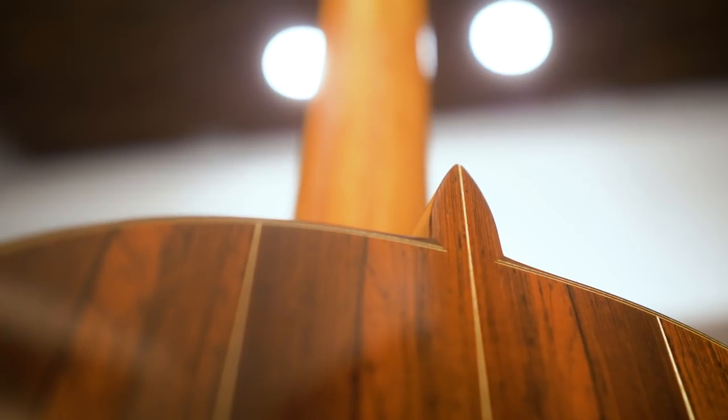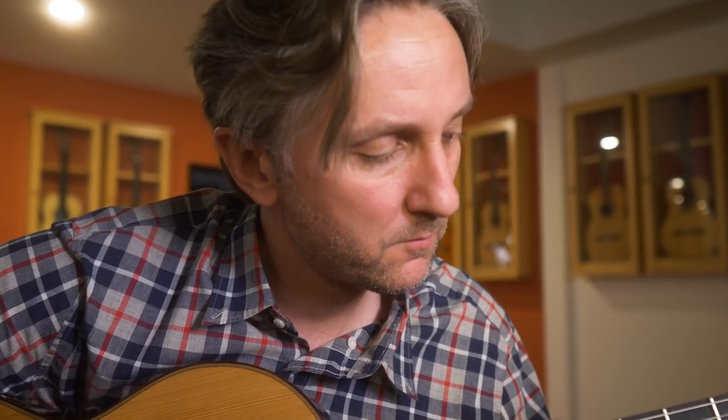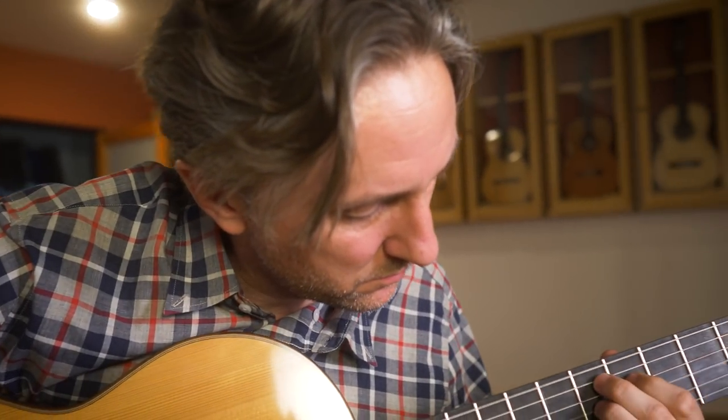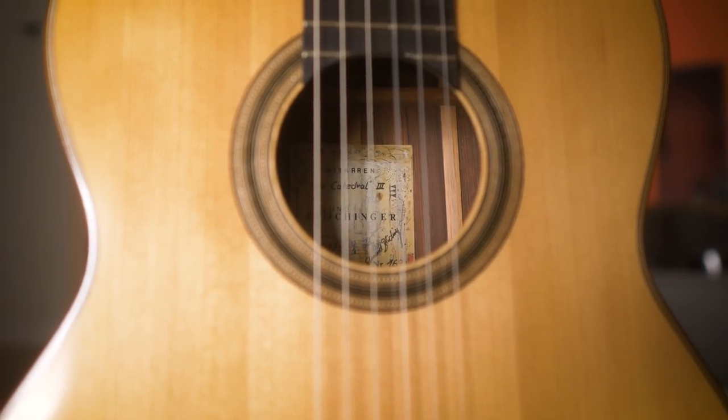The materials in all my guitars are always very special to me. Guitar making in general always requires the best materials you can get, but in this case it was really something extraordinary, something really special — with such a history. It was enormous fun for me to make this guitar.